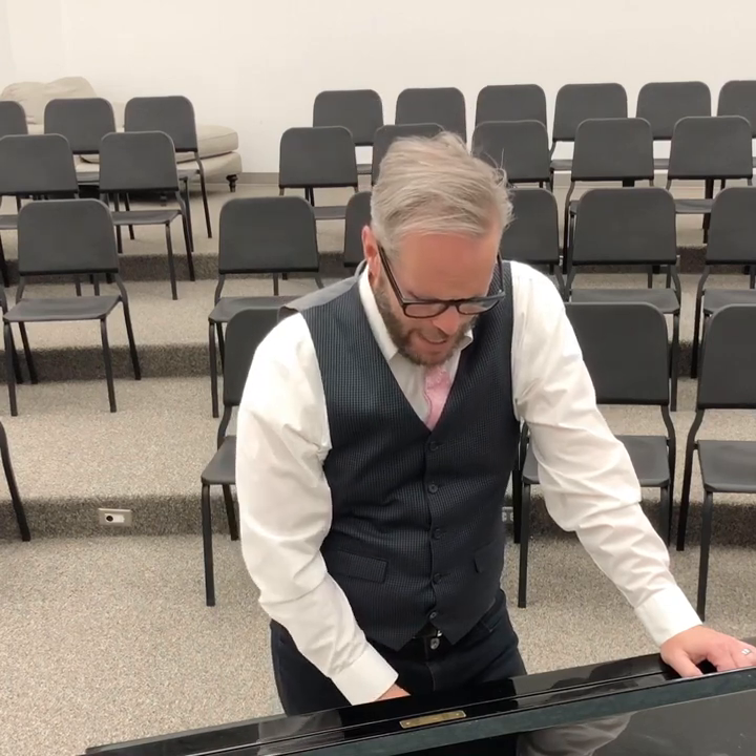We can all sing. If we can talk, we can sing. My name is Kelly DeHaan — that's the same thing as singing. Singing, talking — same thing. It's on pitch, but it uses all the same musculature.